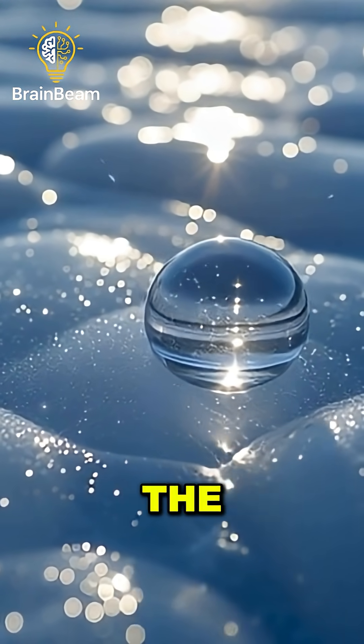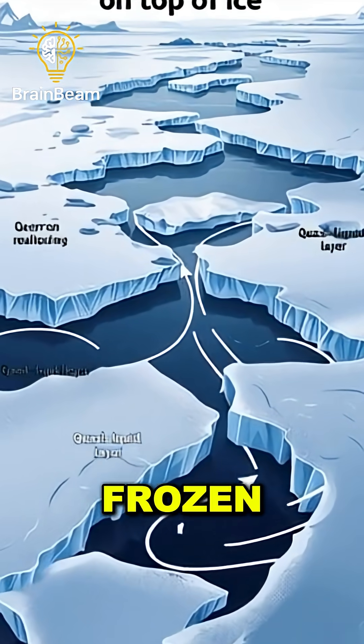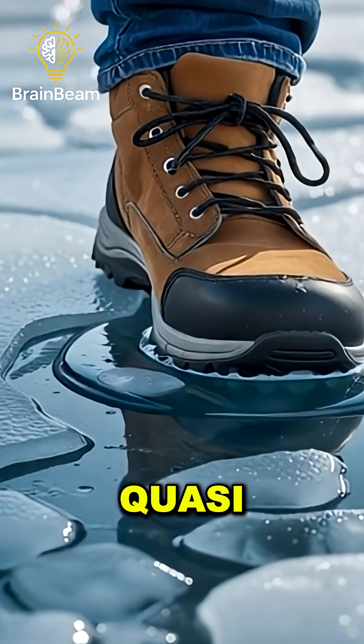Even below freezing, the surface of ice has a thin, invisible layer of water molecules that don't stay frozen. Scientists call this the quasi-liquid layer.